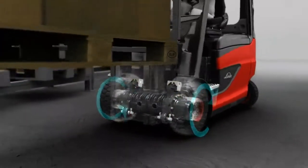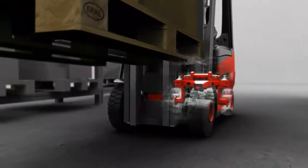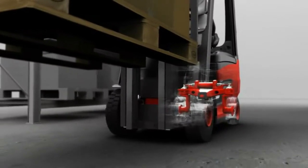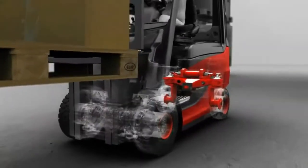The advantages of stability and manoeuvrability are only possible in combination with the patented combined axle. The combined axle is hinged at a high point in the counterweight. This reduces the moment of tilt by 30% and offers the truck the manoeuvrability of a three-wheel truck.